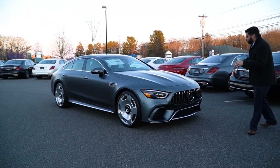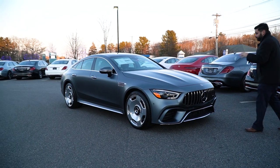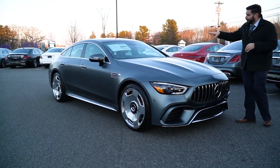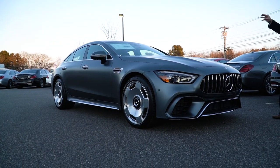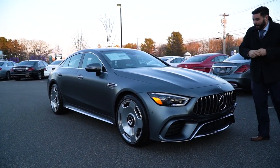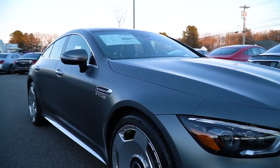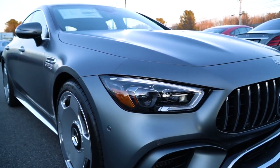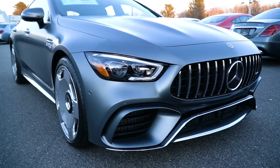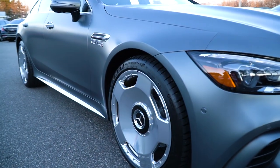Gorgeous 2020 GT63 S four-door, magno-selenite gray, black silver piping on the inside, black leather with that light platinum silver piping, and the silver seatbelt package. Very, very rare car. And I have to showcase — my videographer Violetta is kind of going over those LED active performance lights, but I've got to show you those 21-inch monoblocks. Just gorgeous, gorgeous wheels.